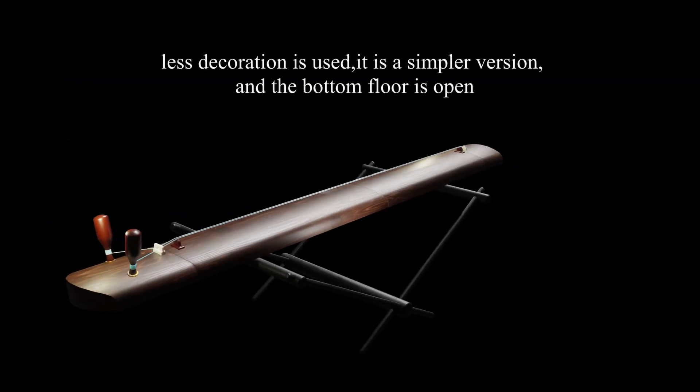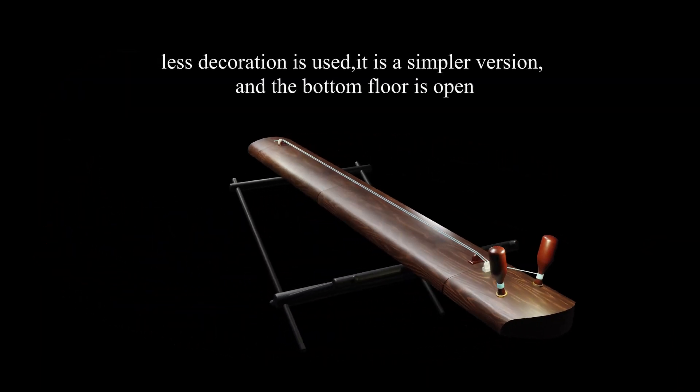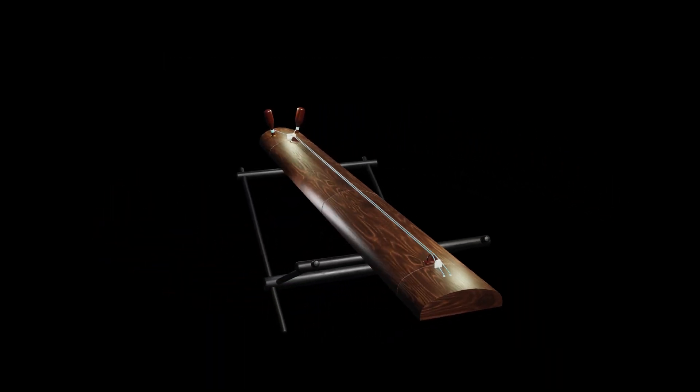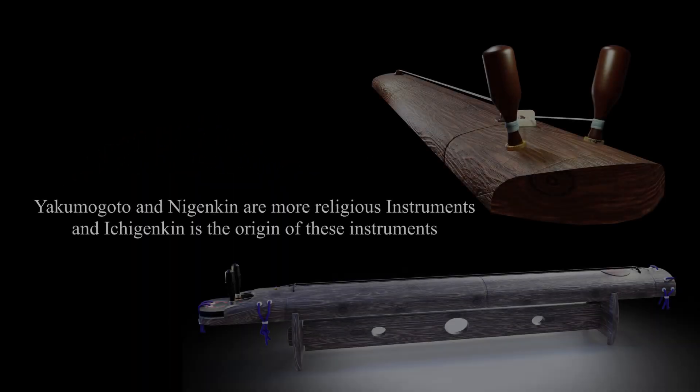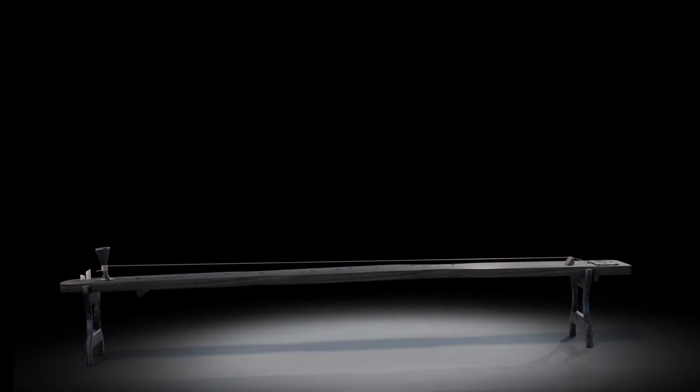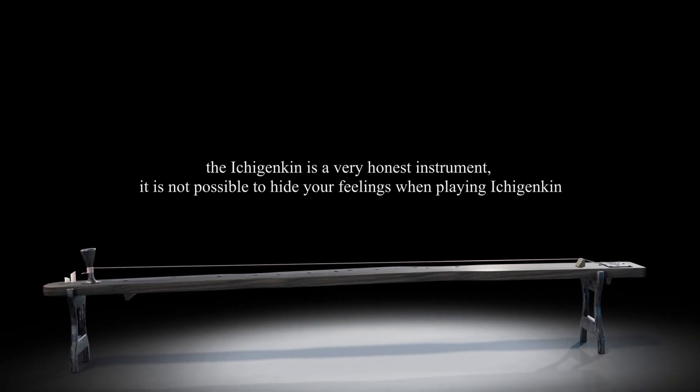The Naganken is a very simple version of the Yakimigoto — without decorations and with an open bottom. It is a very essential instrument that provides direct feedback to the player.